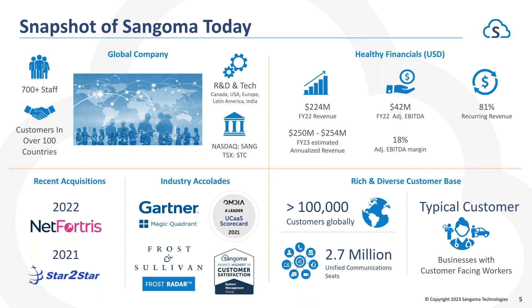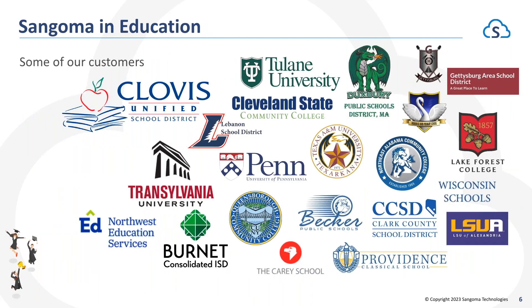We are a very profitable company doing over $224 million in revenue per year, and we are publicly traded on the Toronto Stock Exchange as well as NASDAQ. So we are a company you should feel comfortable doing business with. Here is a brief snapshot of some of our customers based in the US and Canada in education — you're going to see some of the largest school districts in the country as well as universities who are already utilizing PBXact for their communication needs.